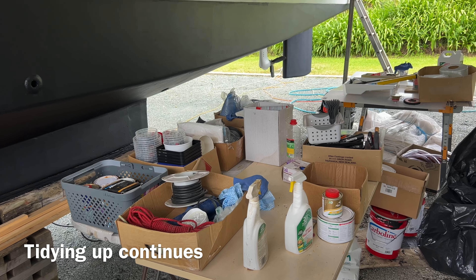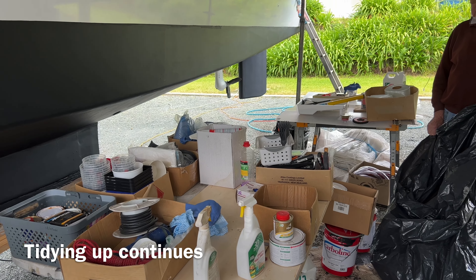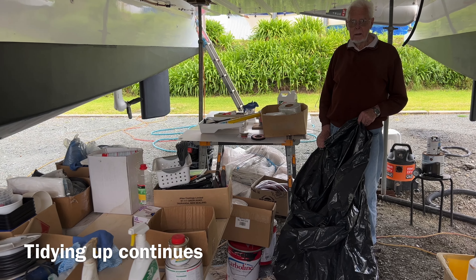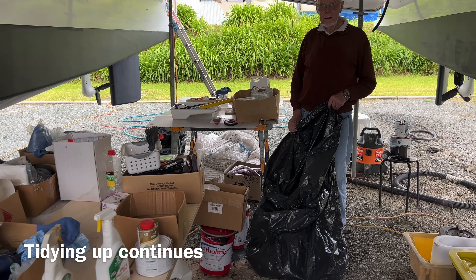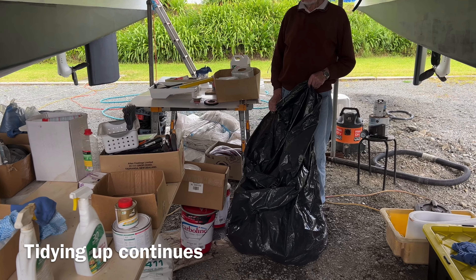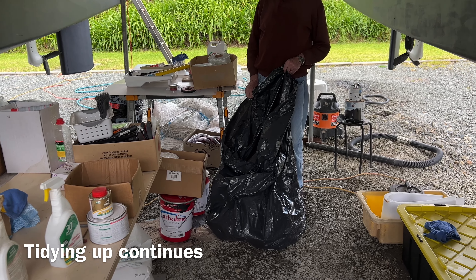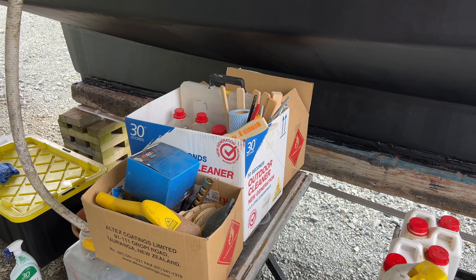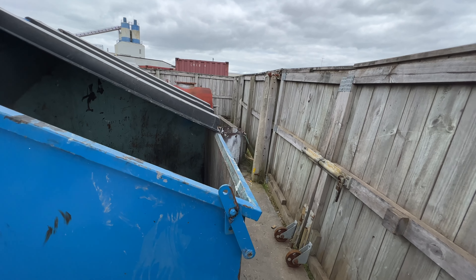Well, believe it or not we're tidying up. We need the truck to take stuff home but I've now rationalized the boxes. I've got a big bag of rubbish — another lot to the skip.